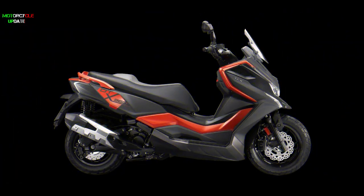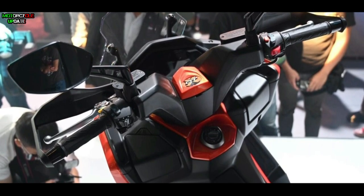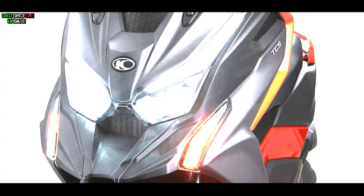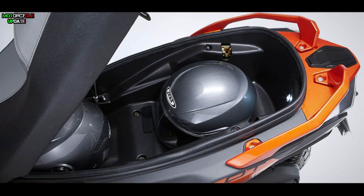For features, the Kymco DTX360 has a keyless system that makes it easy for users to access the motorbike. In addition, there are other features such as a digital instrument cluster panel, full LED lighting system, traction control system, and a wide trunk under the seat which can fit two helmets at once.